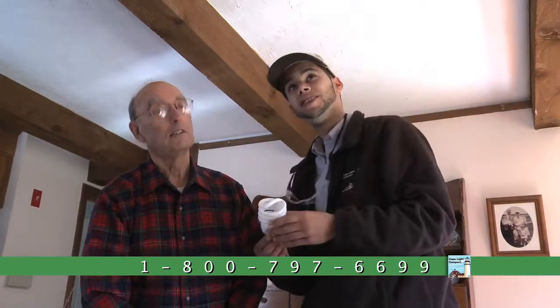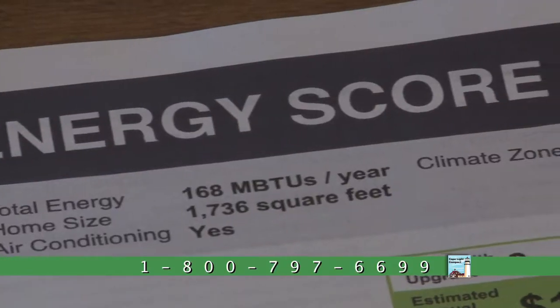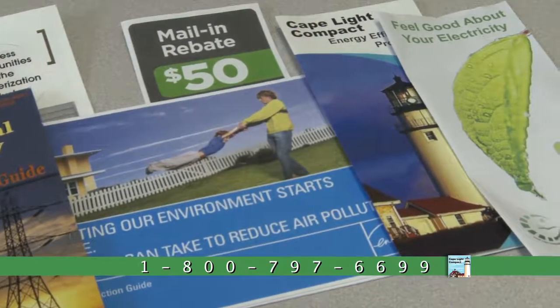Best of all, Cape Light Compact helps make many of these upgrades affordable with rebates and financial incentives to help with improvements like insulation and weather sealing.